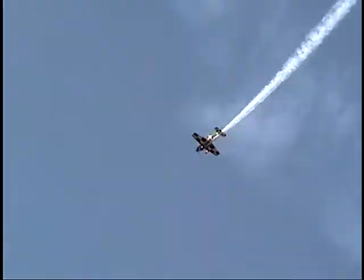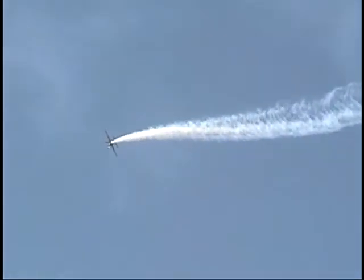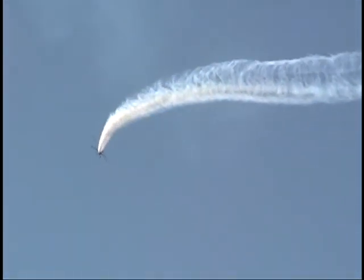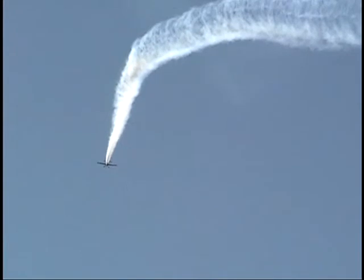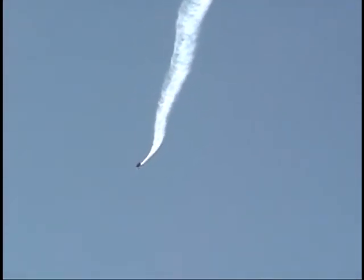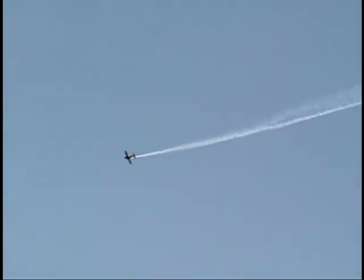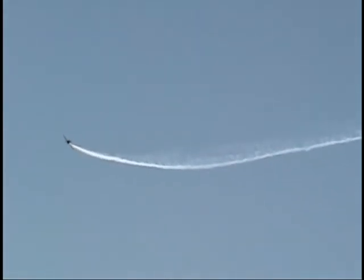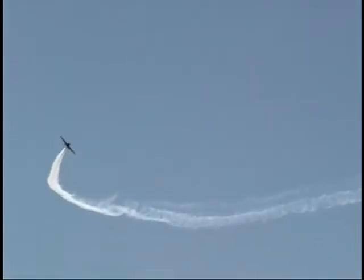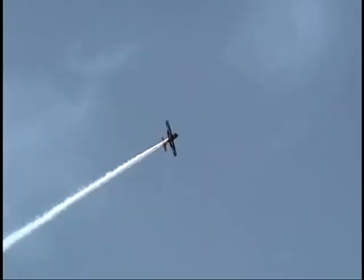Jared bringing it down the 45 line, finishing out a shark's tooth. As he mentioned to me earlier, at the grand opening they're going to have food available, and the first 50 members will have no initiation fee. You can be entered into a raffle to win a ride in that Extra 300 you see before you. Jared gives instruction in the aircraft — if you want to learn extreme aerobatics, this is the guy and this is the airplane you want to be flying in.